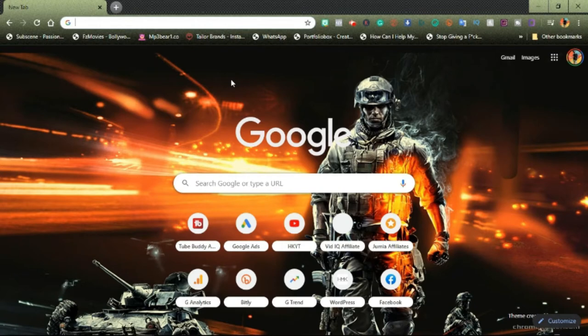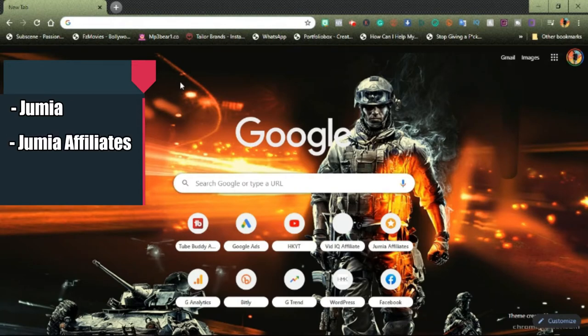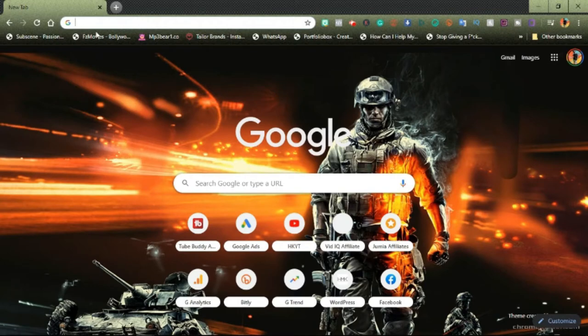The three websites we're going to be using are the Jumia website — the main Jumia homepage for Nigeria — then the Jumia affiliates website, and a link shortening website. In this tutorial, we're going to be using bit.ly, which is kind of my favorite anyway. Let's go ahead and open the first website.